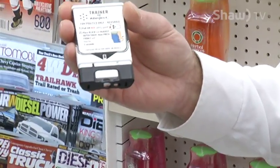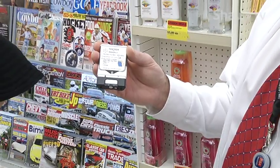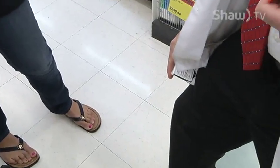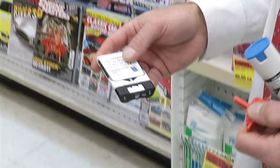To inject, place black end against outer thigh. Then press firmly and hold in place for five seconds. Five, four, three, two, one. You want to make sure that you have one at the school and you inform the teacher of your child's allergies.